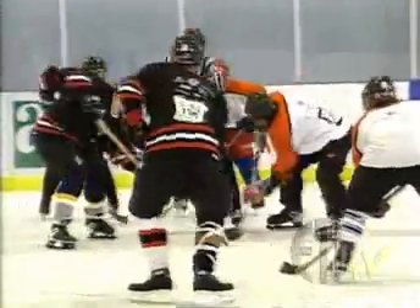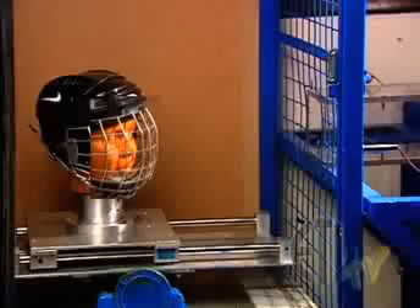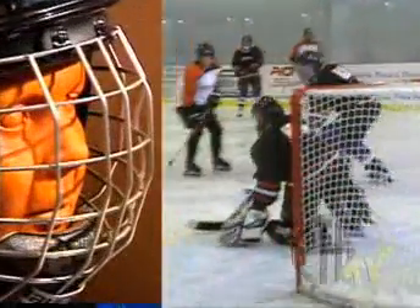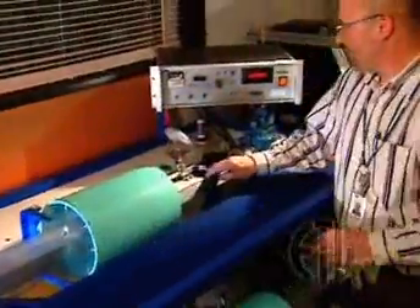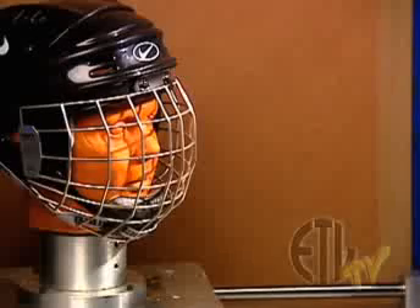The appropriate standards for each type of helmet determine the minimum level of protection required. We also test head and face protection for hockey masks, where a puck is shot out of a cannon at more than 100 feet per second for a direct hit.